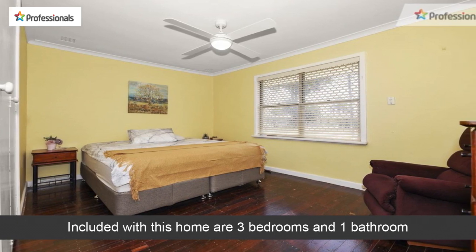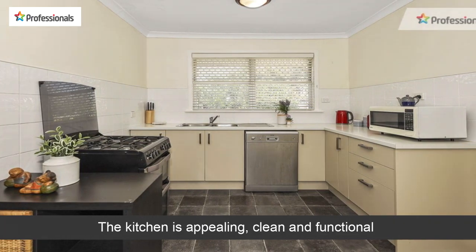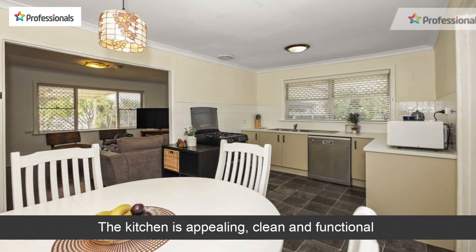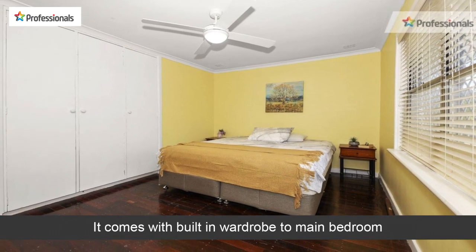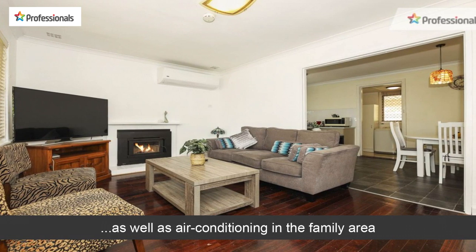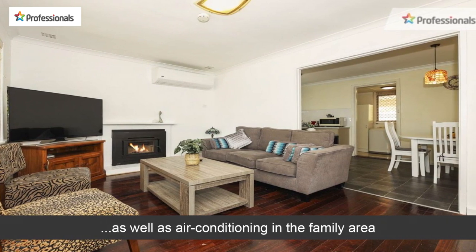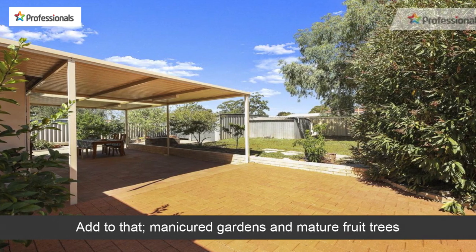Included with this home are three bedrooms and one bathroom. The kitchen is appealing, clean and functional. It comes with a built-in wardrobe to the main bedroom, as well as air conditioning in the family area. Add to that manicured gardens and mature fruit trees.